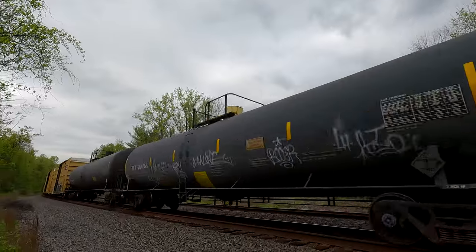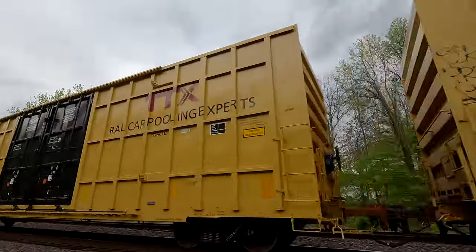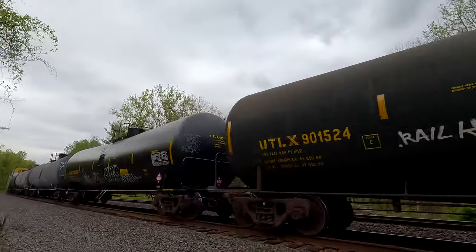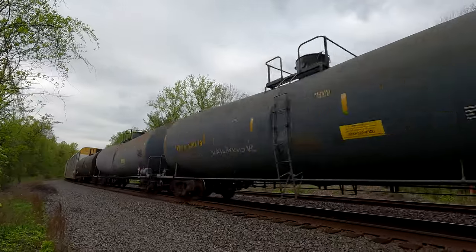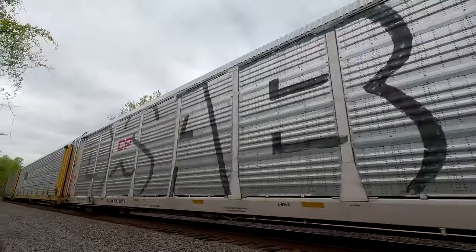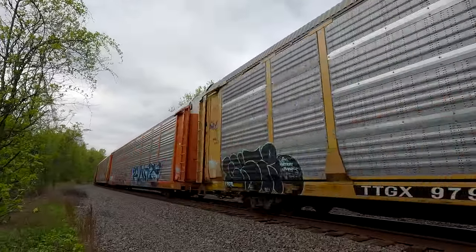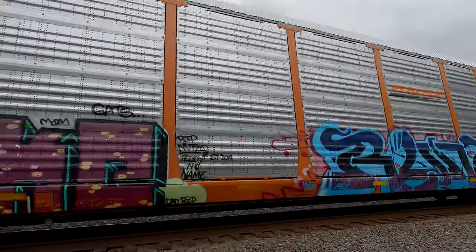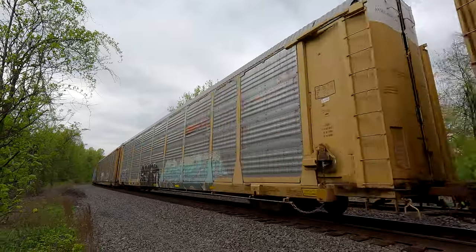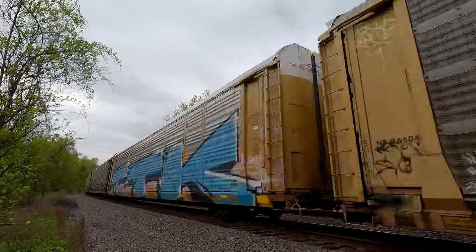Wind it up! It's a brand new box car — I haven't even tagged it yet. 2348. And we got some auto racks. Wind it up! Full prop. They're cranking it up now — look at the graffiti on that one!